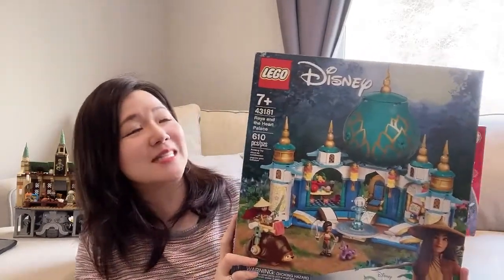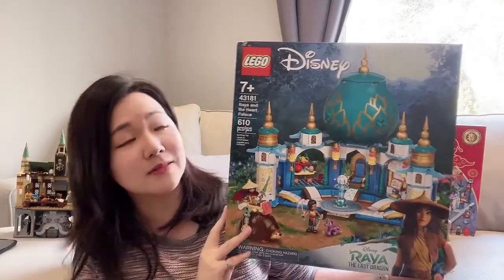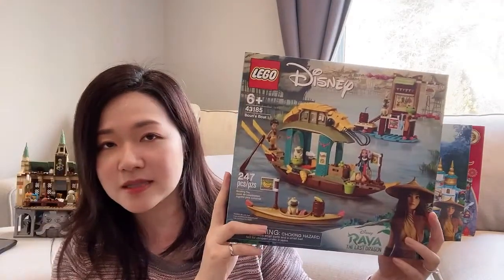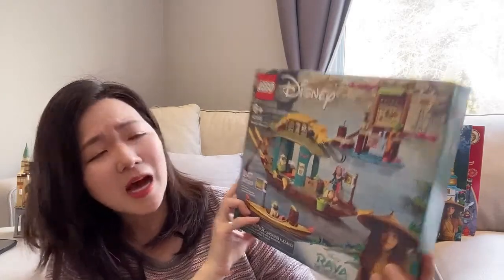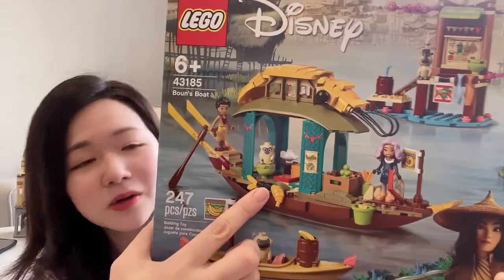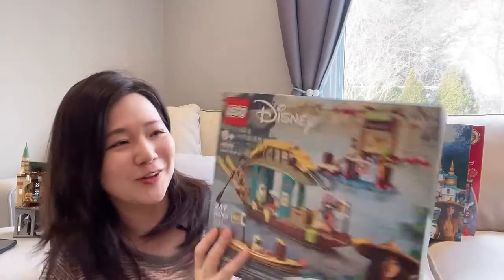Here we have one of the Disney sets. This is Raya and the Heart Palace. I bought this because I really like the color scheme — I love the turquoise and the gold color combination. I think it's really beautiful, so I'm looking forward to building this. There's also another Raya set, the Boone's Boat. I've wanted this ever since it came out, but I thought it was a little bit pricey for the number of pieces. I bought it because I'm in love with the actual boat itself — it's like a shrimp boat. I like Boone; I think he's an awesome character and he reminds me of my nephew.